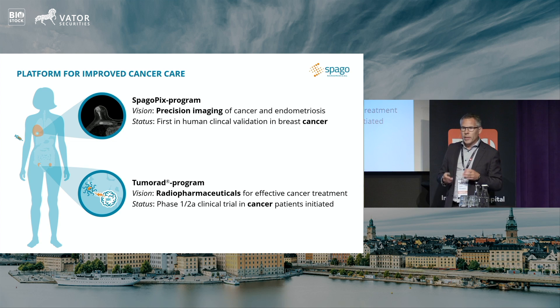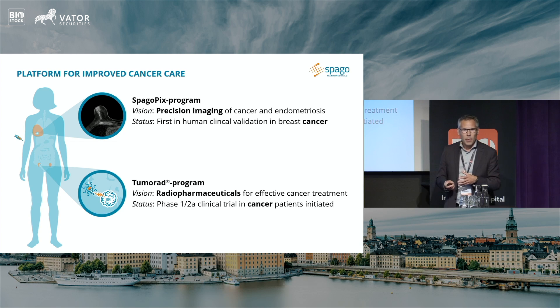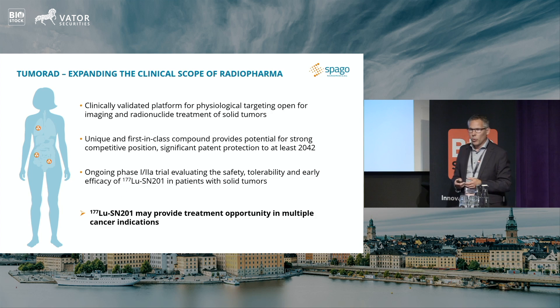We started out not with a pharmaceutical focus but with an imaging focus, which perhaps makes us a bit different compared to others in the sector. That has also led us to this proprietary material that we now know works in humans — it accumulates selectively in cancer tumors. We have shown that with our imaging program in patients with breast cancer. The natural step from there has led us into radiopharmaceuticals, and we now have a very strong IP position on both the radiopharmaceutical and imaging sides.